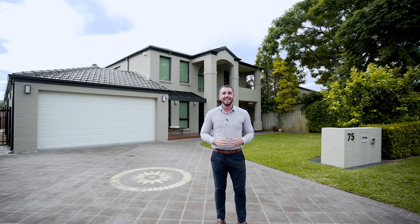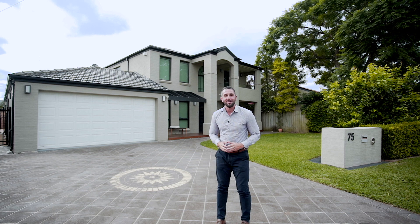Hi, I'm Ben Rowe from PRD Penrith, and today I have the absolute pleasure of showing you through number 75 Shepherd Road in Emu Plains. This large family home is situated in a beautiful quiet street, only a short distance to the River Walk, and it has so much to offer. I can't wait to show you through — let's go have a look.